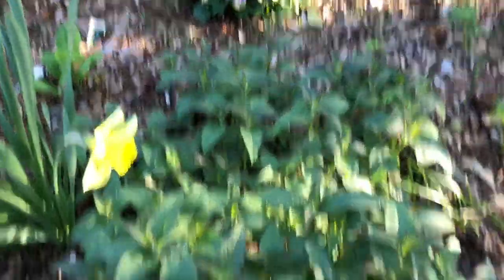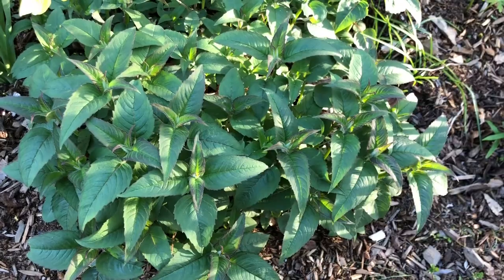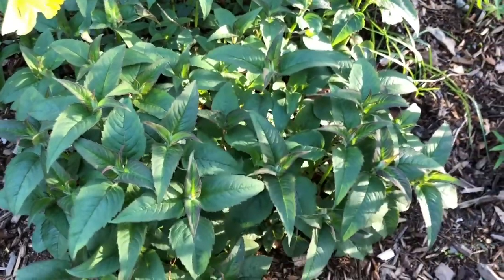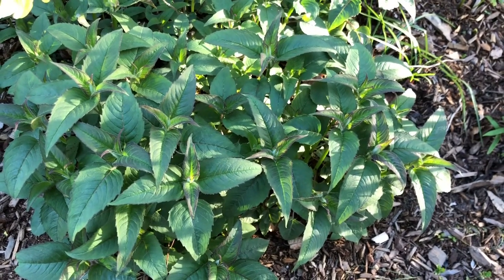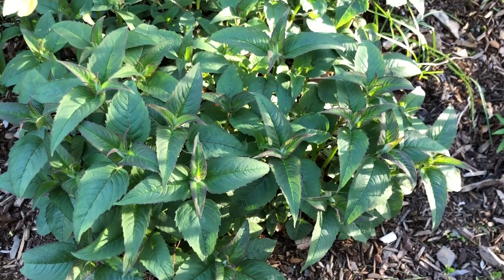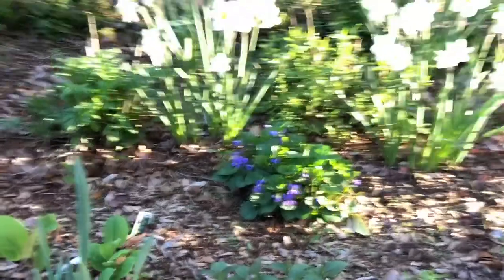Also coming up right now is this patch of bee balm, or bergamot — Monarda didyma is its botanical name. It's a fragrant plant in the mint family that is native to North America, and it's really attractive to beneficial insects. It blooms in the summer.